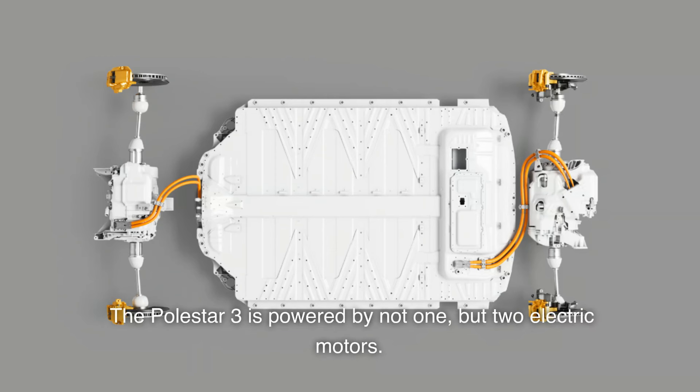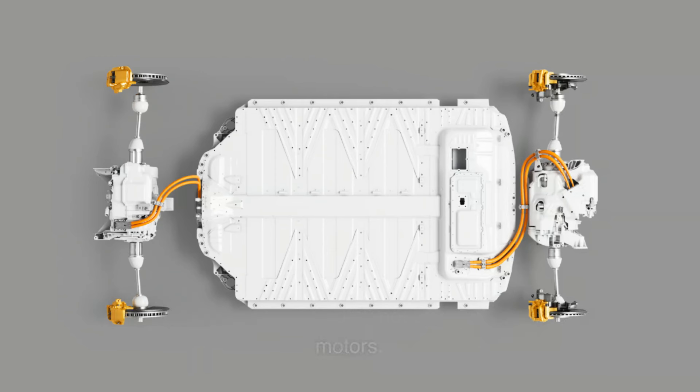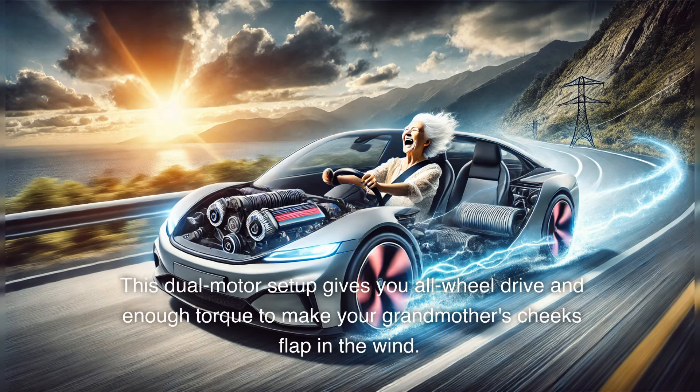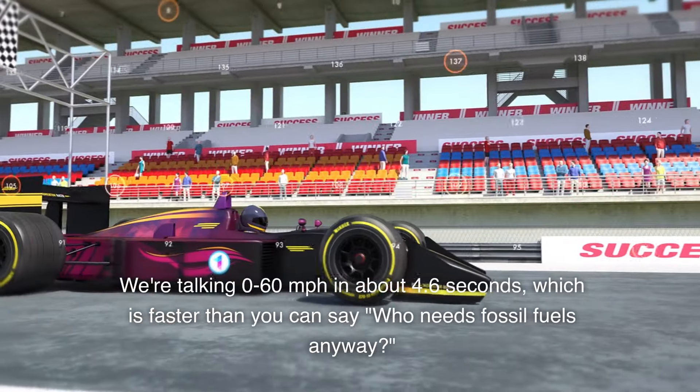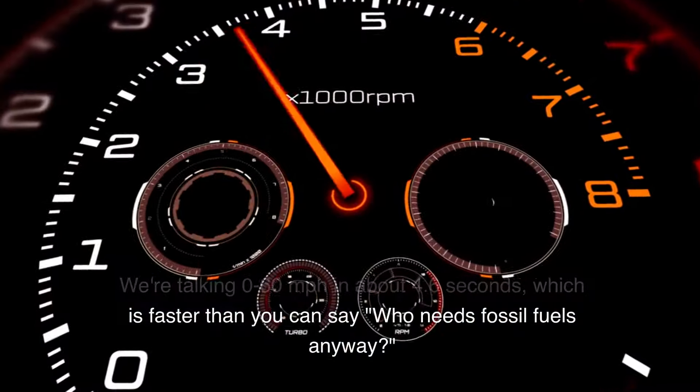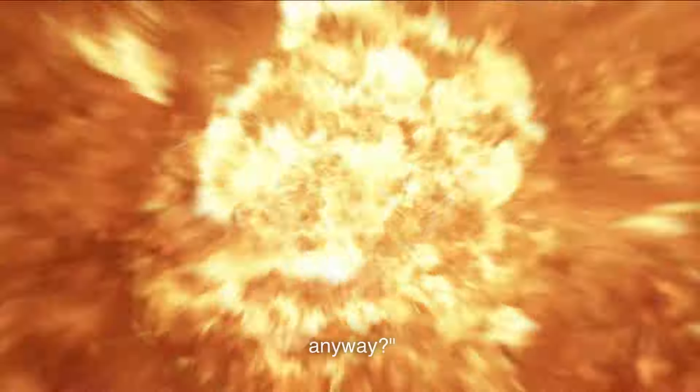The Polestar 3 is powered by not one, but two electric motors. This dual-motor setup gives you all-wheel drive and enough torque to make your grandmother's cheeks flap in the wind. We're talking 0 to 60 miles per hour in about 4.6 seconds, which is faster than you can say 'who needs fossil fuels anyway?'